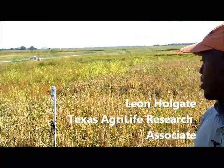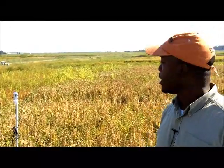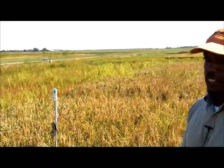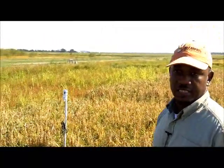Behind me here we have one of the moisture sensors and it measures relative volumetric moisture content. The portion that you're seeing on the PVC pipe is actually the solar portion, which consists of a battery that sends electricity to the moisture sensors.